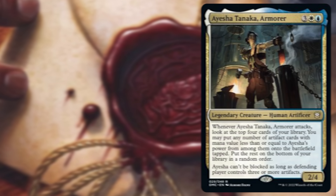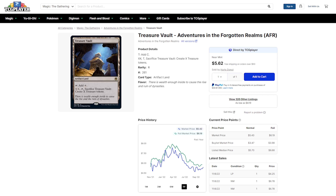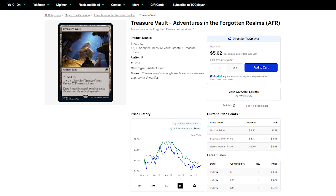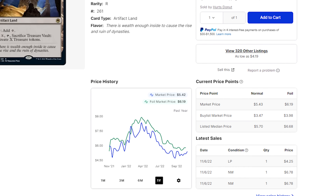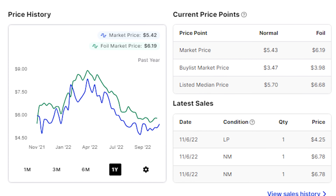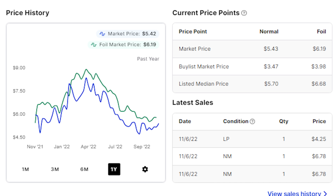I think Treasure Vault is one that if you haven't grabbed a copy, it's gotten cheap enough now that there's not really much further down this can go. This card came out around a $10 card and now hovers at the $5 price point. If you're looking for a land that's going to allow you a turn to do some crazy ramping, do keep in mind that ability on the land is not at sorcery speed. You could do that at end of turn to make a bunch of treasure tokens and get yourself set up for a pretty big turn.